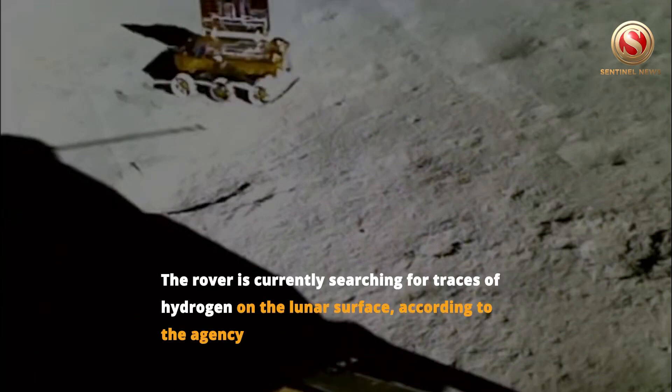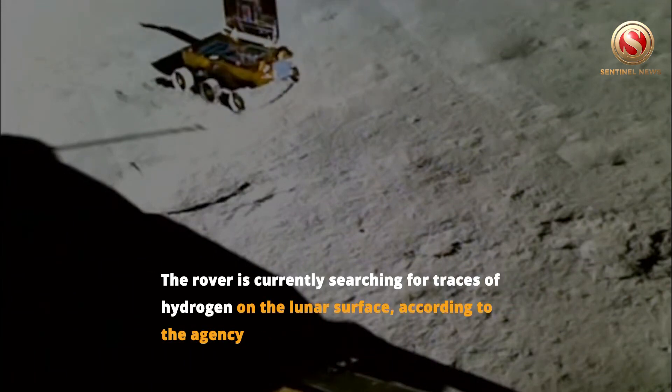The rover is currently searching for traces of hydrogen on the lunar surface, according to the agency.